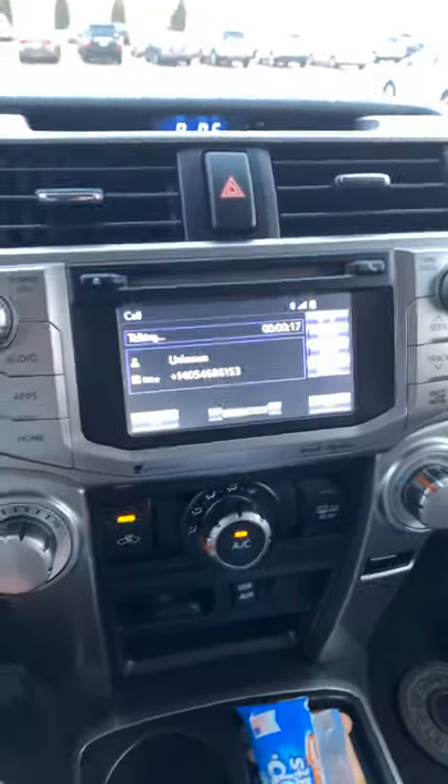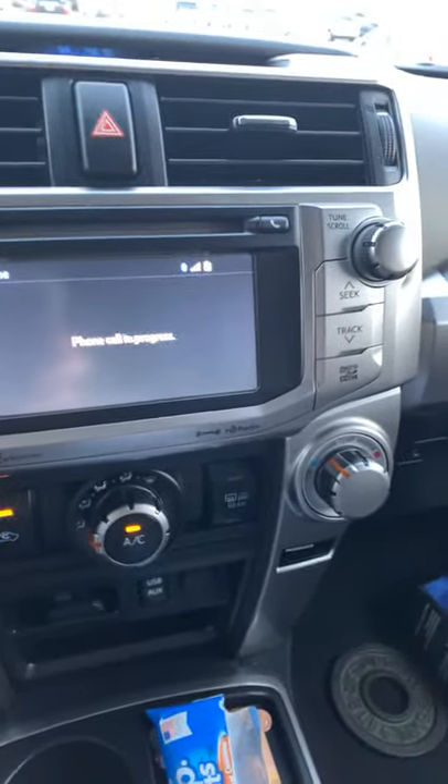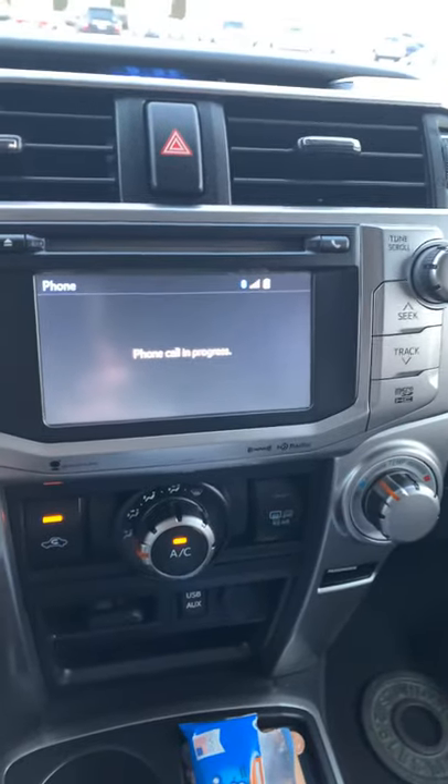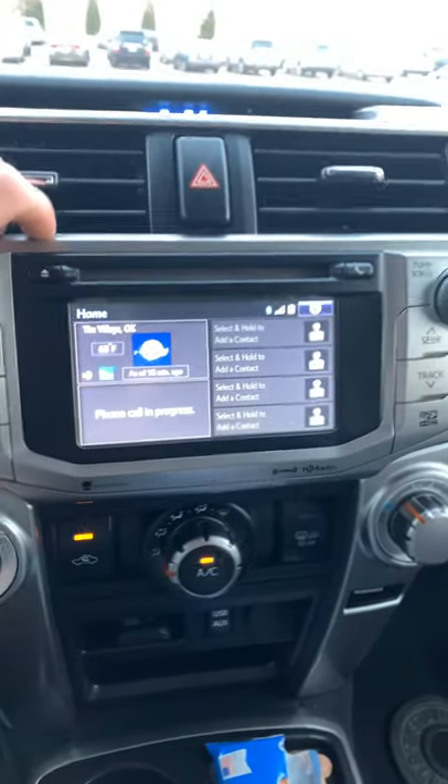It has a screen right here. It says I'm on a phone call — gosh dang it. It shows the weather and a whole bunch of other stuff.